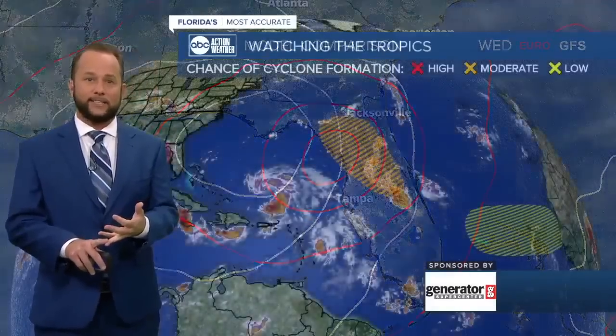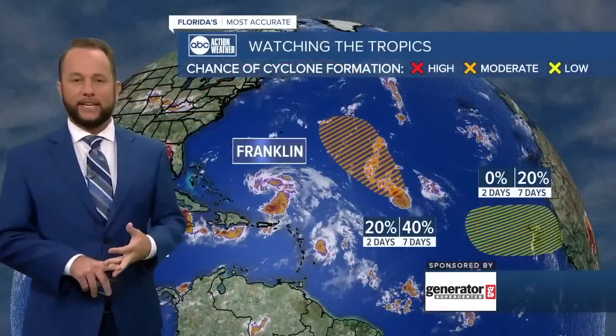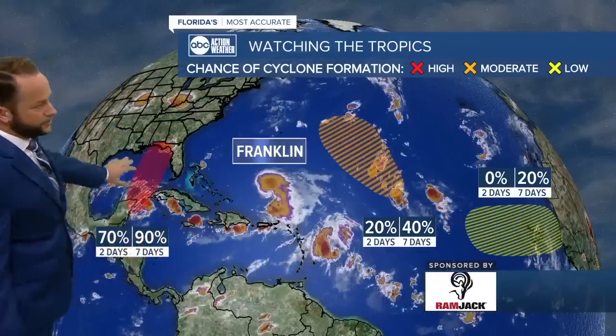Right now there's nothing to worry about for Saturday and Sunday's forecast at home. It's Tuesday, Wednesday, and Thursday that we'll likely see those impacts developing here. So there's that system.